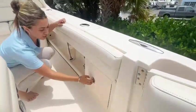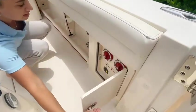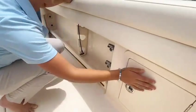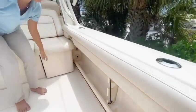Right by the door over here you can access your batteries, your salt and fresh water washdowns, and rod holders along the sides.